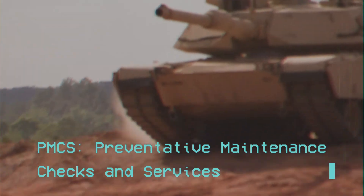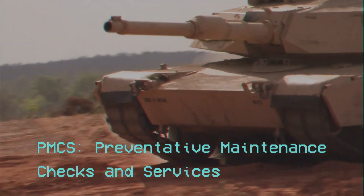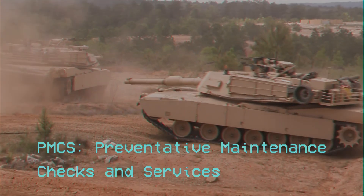Preventative Maintenance Checks and Services, or PMCS, is an essential component to vehicle readiness.